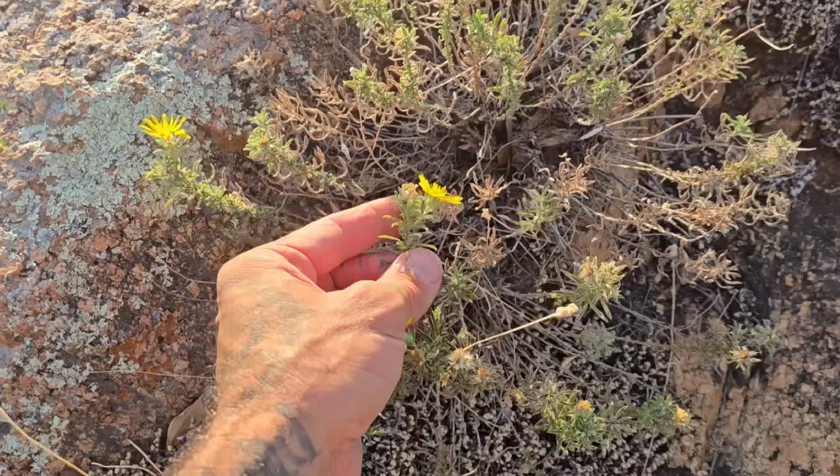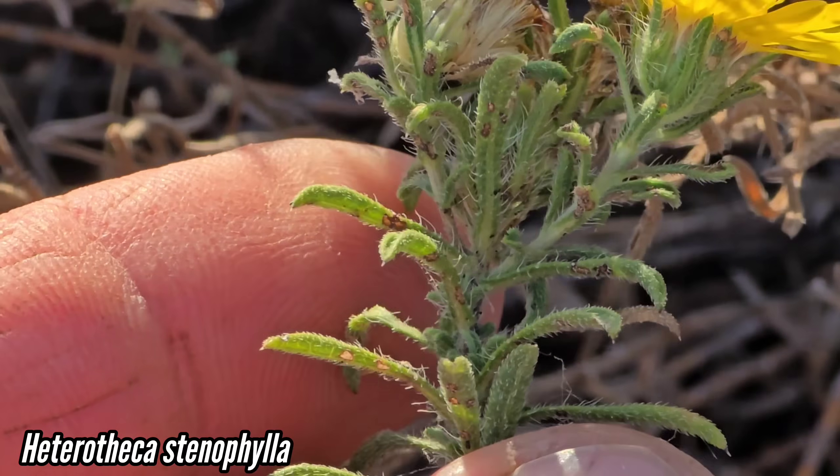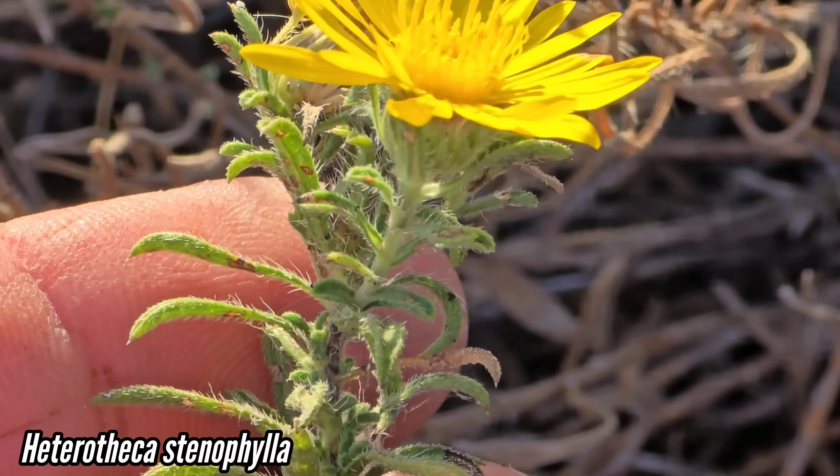Got a species of Heterotheca over here. Look at all those little ciliate hairs on the margins of those leaves.